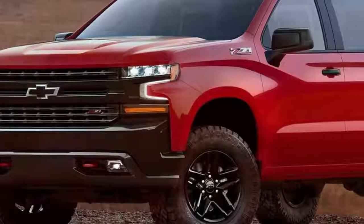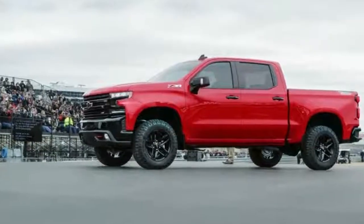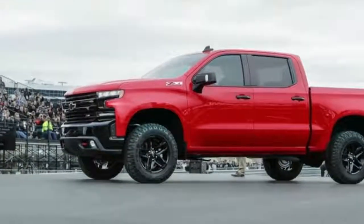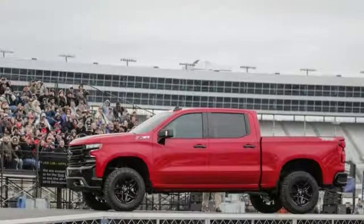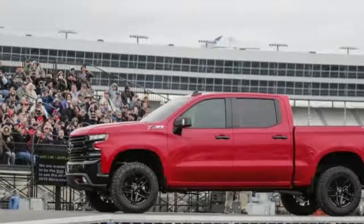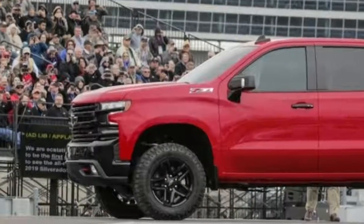As with the current Silverado 1500, the 2019 model will be offered in several trims. Buyers will also have a handful of powertrain options to choose from. While Chevrolet is keeping its lips sealed on specific powertrain details until the truck's public reveal at the Detroit Auto Show in January,